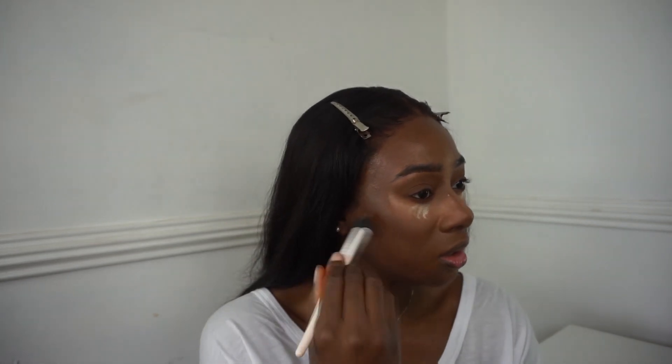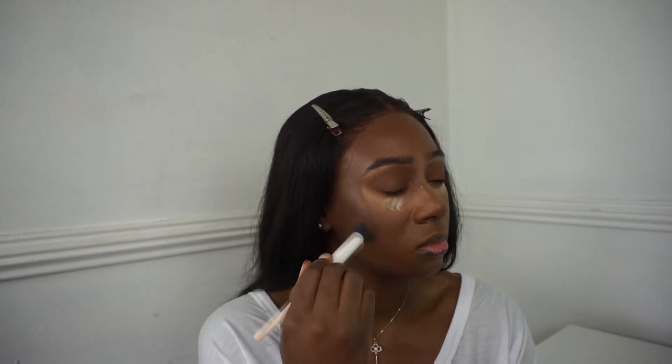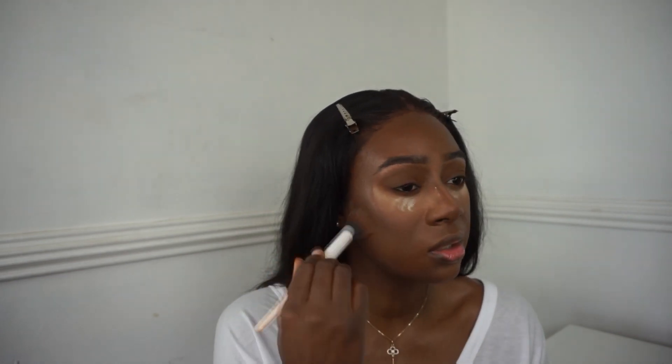Now you want to dust off this reverse contour we did, and I like to swirl it in - it helps with the blending. I'm going to swipe upwards for my under eye to remove the excess translucent powder and swipe down beside my nose.